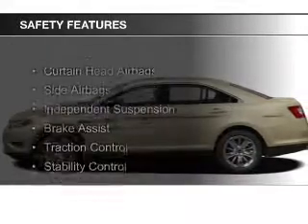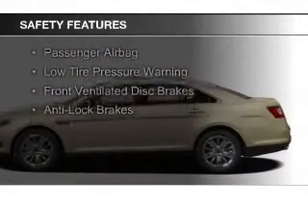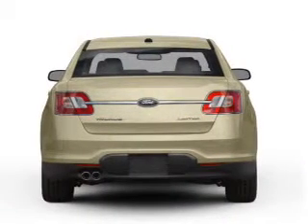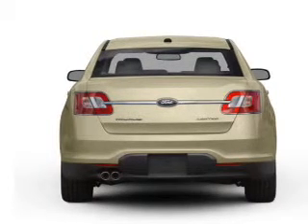Safety was made a priority with these features: curtain head airbags, side airbags, independent suspension, brake assist, traction control, stability control, a passenger airbag, low-tire pressure warning, front ventilated disc brakes, and anti-lock brakes.